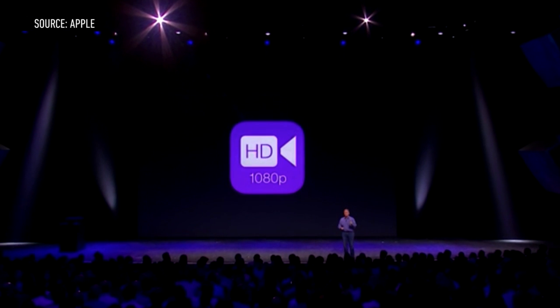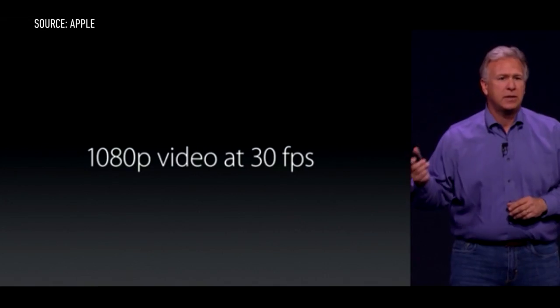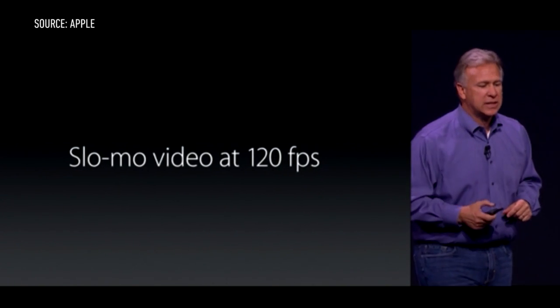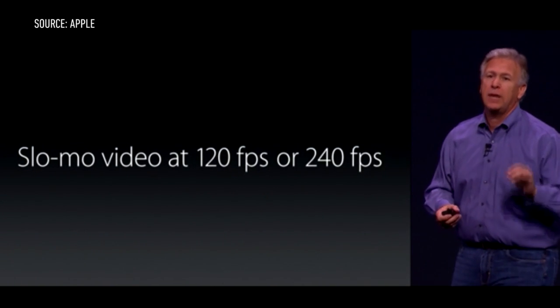Video has also been improved across both phones. The smartphones can shoot 1080p video in 30 or 60 frames per second, and there's a fairly stunning 240 FPS slow-motion video mode, too.